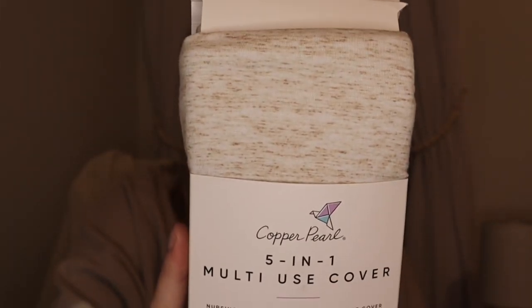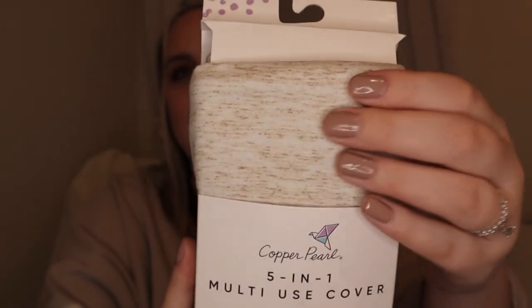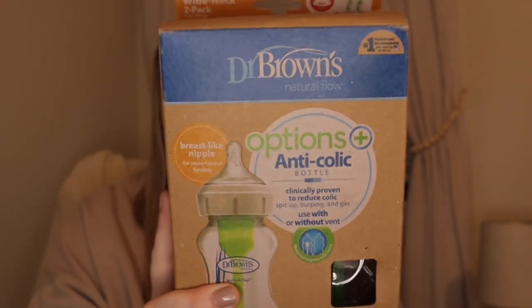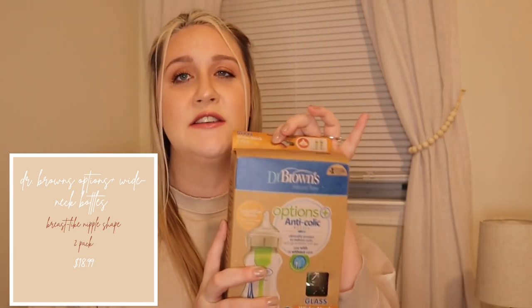We also received a Copper Pearl five-in-one multi-use cover in the color oat — a nice beige with little brown accents. I do plan to breastfeed and I'm a bit shy about it, so I'll use it as a nursing cover, but you can also use it to cover a high chair at a restaurant or as a seat liner at Target. We were also gifted a Boppy cover — I actually got the Boppy completely free on Facebook Marketplace, so the cover just keeps it nicer and cuter. For bottles, the only ones we registered for are the Dr. Brown's Natural Flow Options Plus glass bottles.